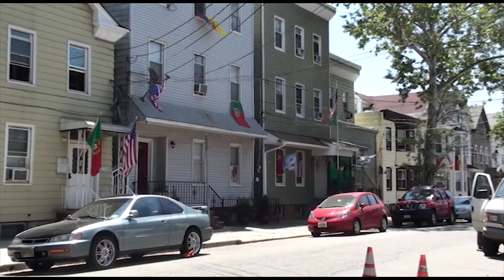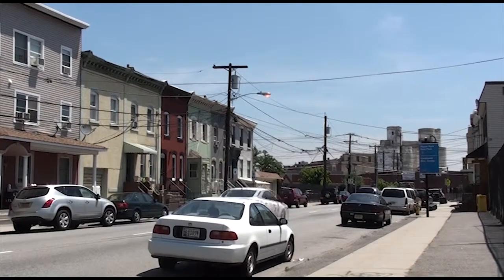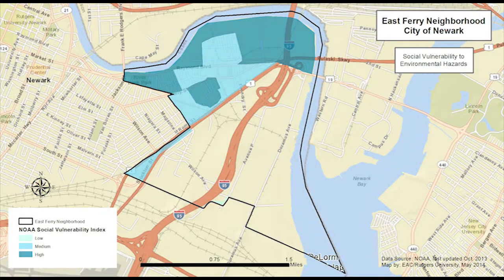The National Oceanic and Atmospheric Administration's Social Vulnerability Index shows that the parts of East Ferry with the highest residential density also have a high vulnerability rating. Nearly 60% of the residents are considered low income, and nearly 40% have limited English proficiency. Residents have limited access to fresh foods and other basic services.